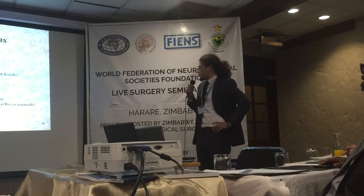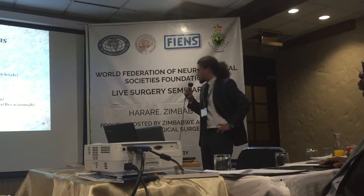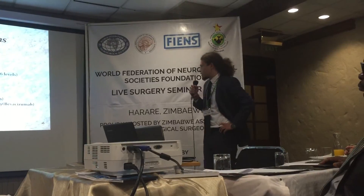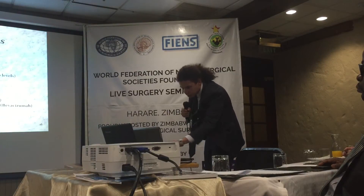What about stereotactic radiosurgery? We can use Gamma Knife for tumours less than three centimetres. If the patient has NF2, we can use chemotherapy. Bevacizumab is quite a new technique being used.